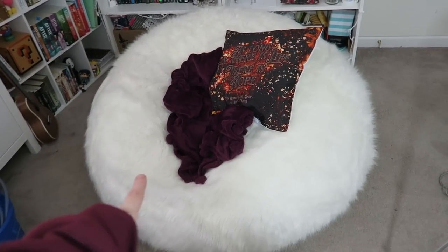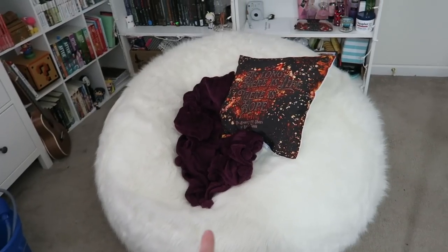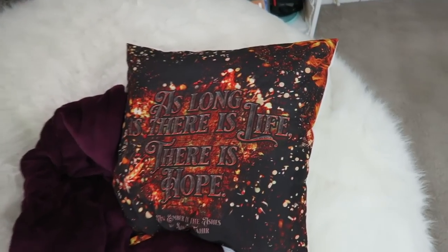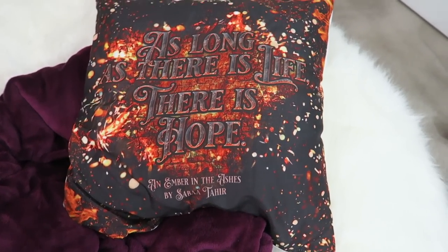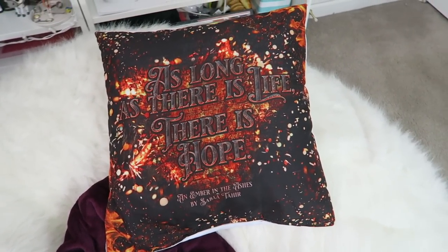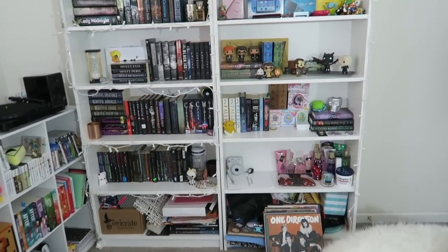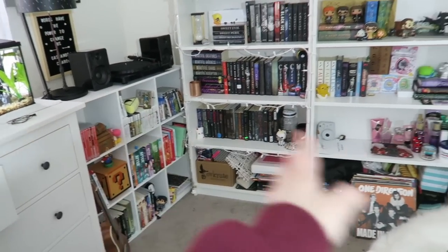This is my beanbag. It's a five-foot beanbag so I'll put the link for it down below if you guys are interested. I sit on this pretty much every single day and do schoolwork and read. I have a pillowcase on a pillow that says 'as long as there's life there's hope' from An Ember in the Ashes by Sabah Tahir. I've never actually read the book but this pillowcase came in an Owlcrate subscription box. I'm going to move my beanbag out of the way so you guys can see the bookshelves.